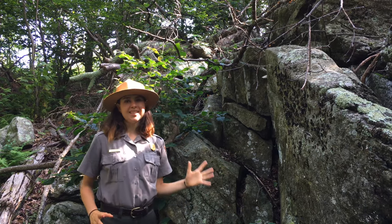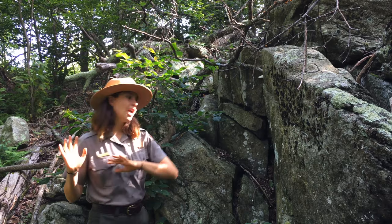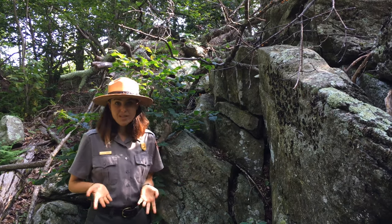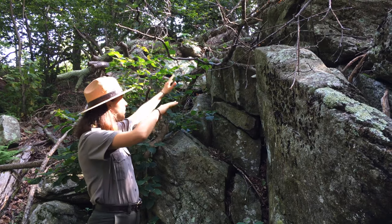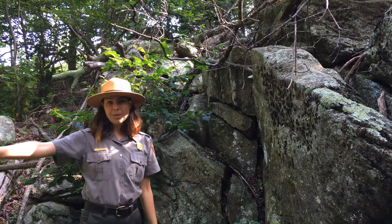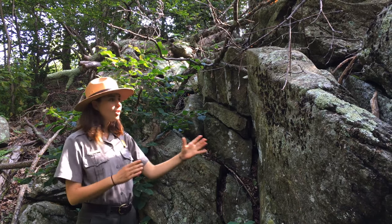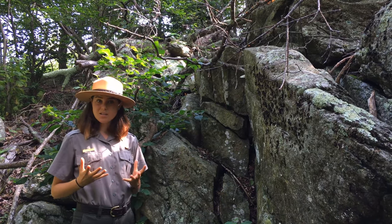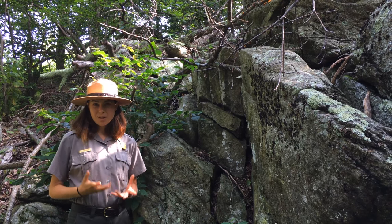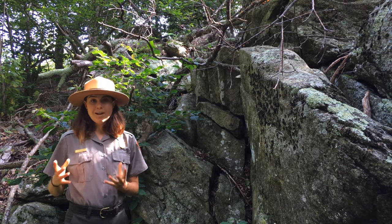Right here is a great example of erosion and weathering. Remember, erosion is picking up that material — those rocks, that sediment — and moving it somewhere else. This is actually an active rock fall, which is erosion. You can see all of these big rocks being pulled by gravity down the mountain, so eventually they won't be here anymore — they'll be all the way down at the bottom. As these rocks tumble down, they'll also be weathered by all of that force. Weathering is that breaking down of rock into smaller bits, so this rock rolling down the hill will be slowly broken down into smaller and smaller pieces.